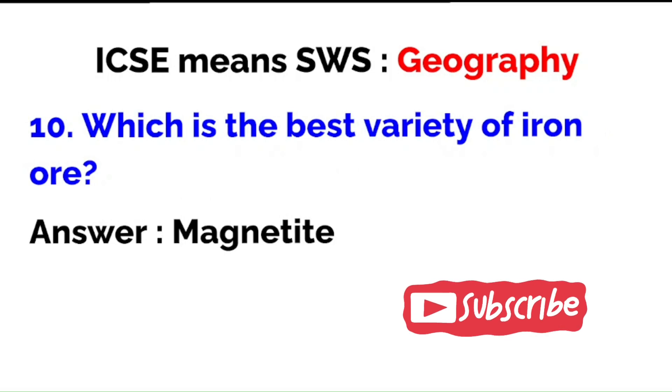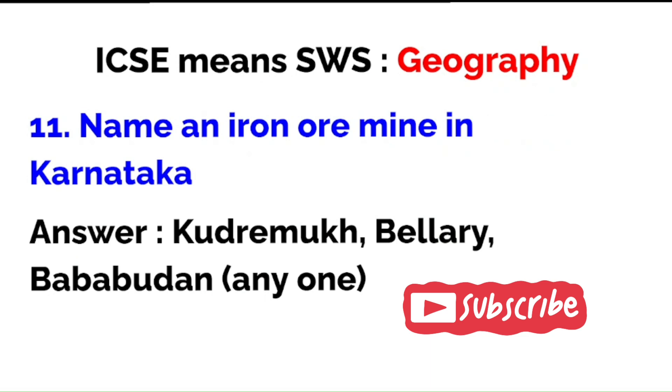Which is the best variety of iron ore? Magnetite. For one-mark questions, you just need to mention one word — that's a keyword, that's good enough. Name an iron ore mine in Karnataka: you could write Bellary, Kudremukh, or Bababudan. Any one of them is acceptable.